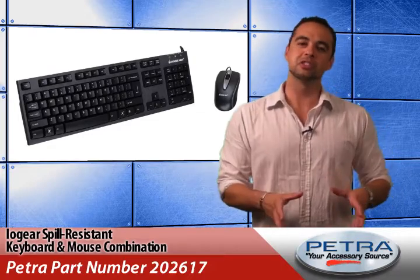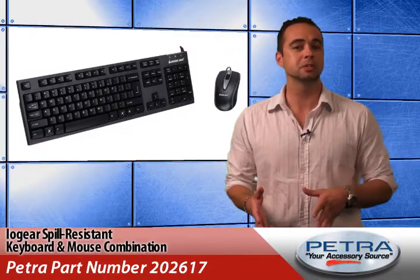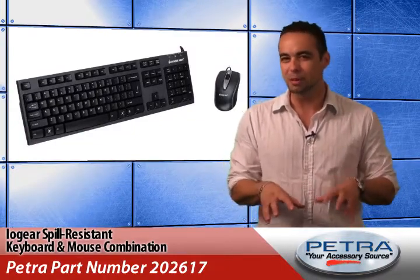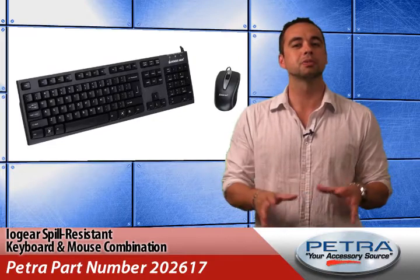With a spill resistant feature that protects the keyboard from accidental splashes and spills, the keyboard has easy to view number lock, caps lock and scroll lock LEDs, as well as a curved space bar that keeps the typist's hands in a more natural position.